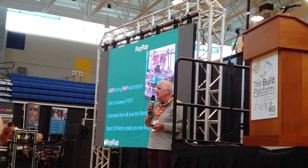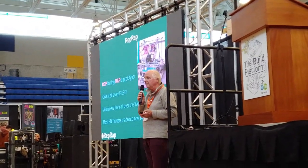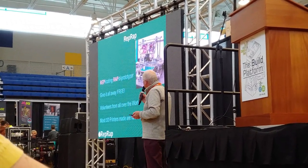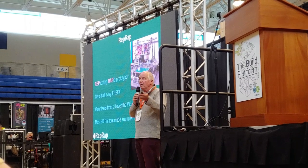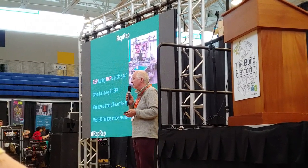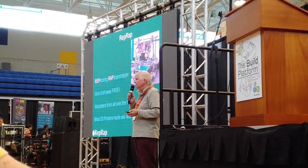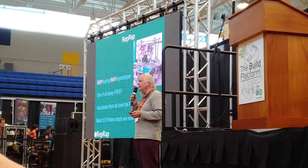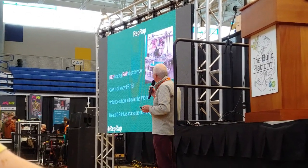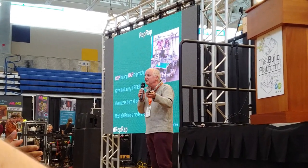And so we've got the Replicating Rapid Prototyper. Remember, it was called a rapid prototyper, not a 3D printer — that was what they were called then. I gave it all away free. Why? Because we've got a machine that copies itself. If we try to patent it, what we're saying to the world is: I want to spend the rest of my life in court trying to stop people doing, with my idea, the one thing it was intended to do. And so I've got better things to do with my time.